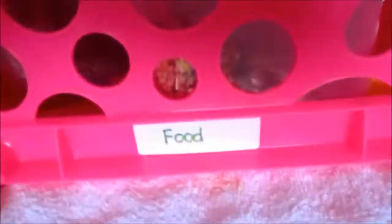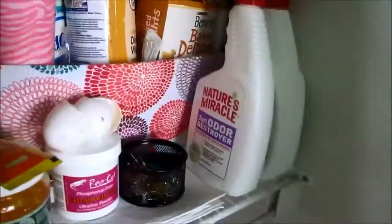Up here I have water — I don't know why it looks green, it's not, trust me — and a dog biscuit that I'm going to give my dog. This is food organization here, this is food, and this is just random stuff that I threw in there. Over here I have crickets, cleaner, dog stuff, and cleaners.